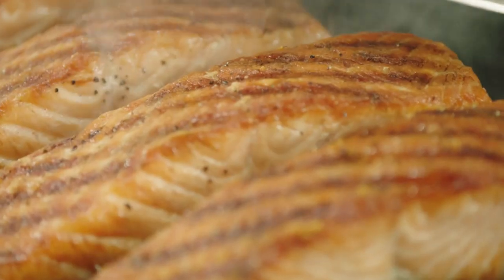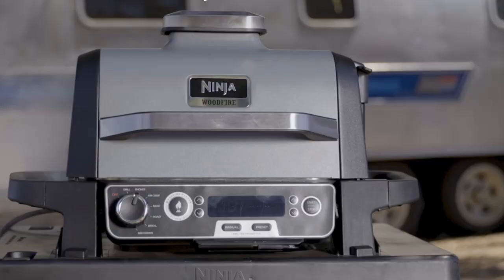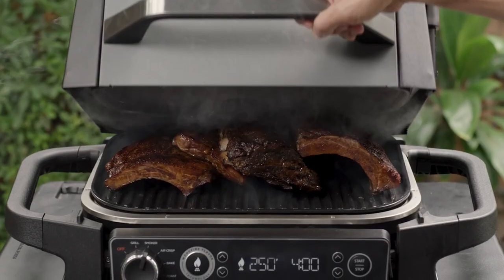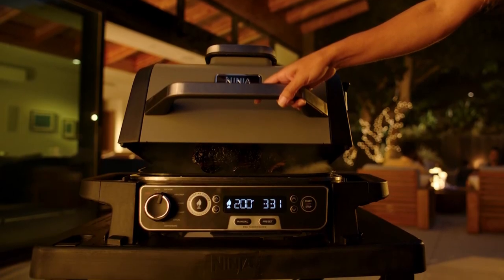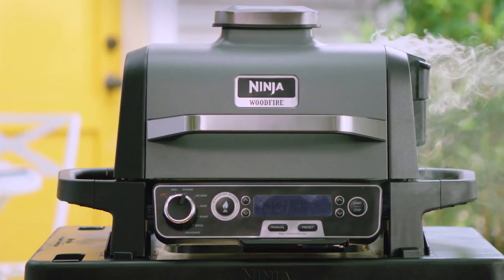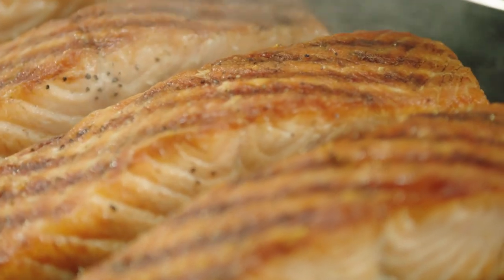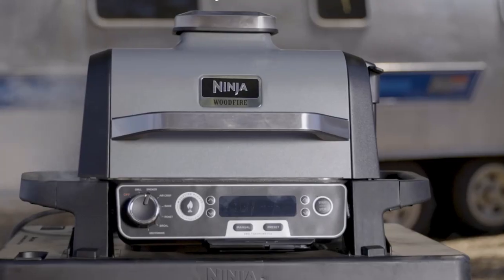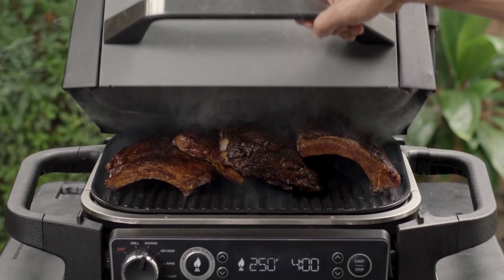Included with this grill are essential accessories such as a nonstick grill grate, a crisper basket for air-frying, a pellet scoop for easy pellet handling, and starter packs of wood-fire pellets in robust blend and all-purpose blend. You'll also receive a quick-start guide with 15 delicious recipes to get you started on your wood-fire cooking journey. In conclusion, this outdoor grill is a game-changer, delivering versatile capabilities, authentic wood-fire flavors, and convenient electric power for outstanding performance. Say goodbye to gas grills and hello to the taste of real wood-fire in every bite.